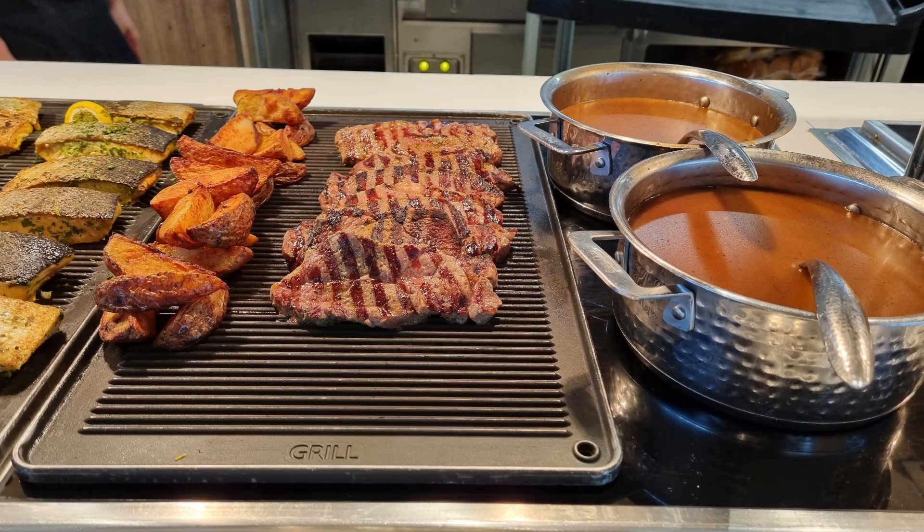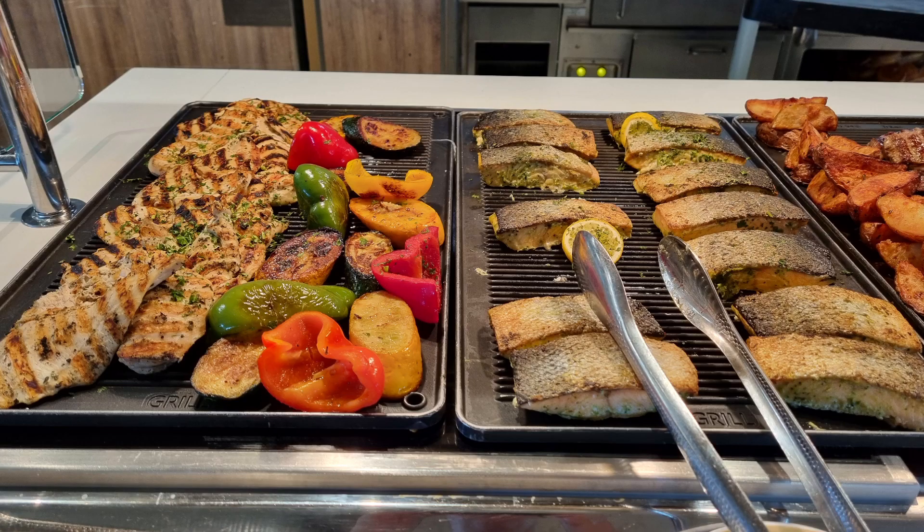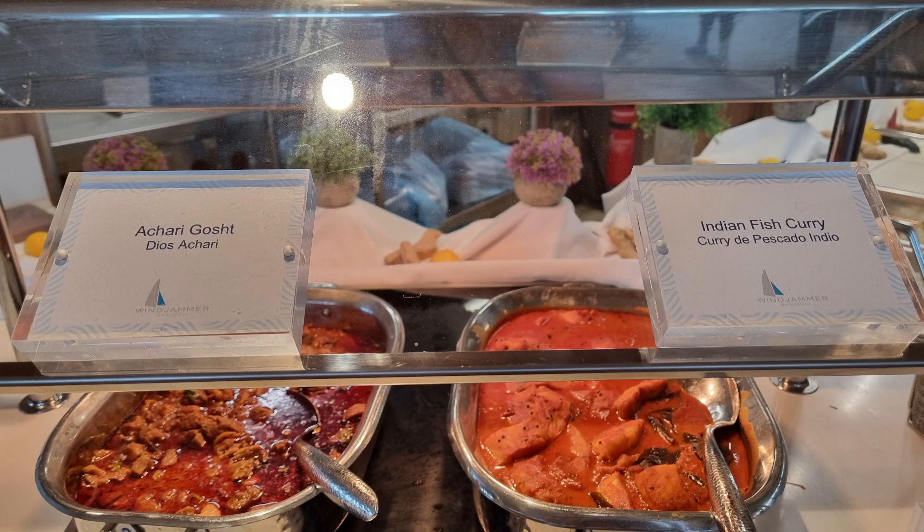I do think that the lunch buffet has more meat and fish choices, so don't forget to look at that video. Every day the dishes at the Indian station do change.